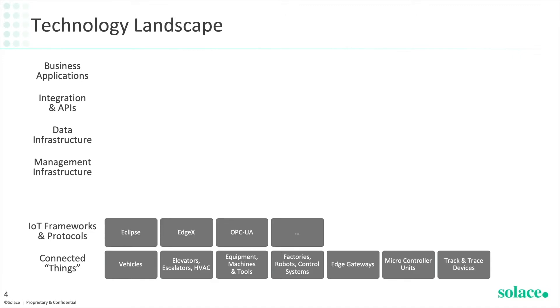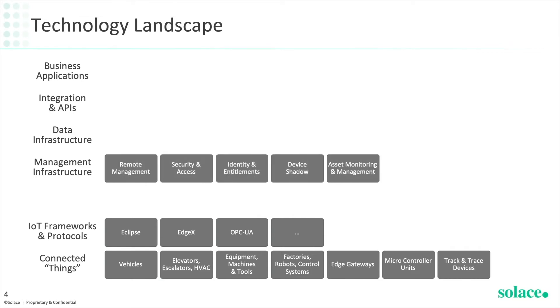Moving up the stack, we have our IoT frameworks and protocols such as Eclipse Foundation, EdgeX Foundry, OPC UA and others. Next comes the management infrastructure such as device management, security and access management, identity entitlements, asset monitoring and management and so on.